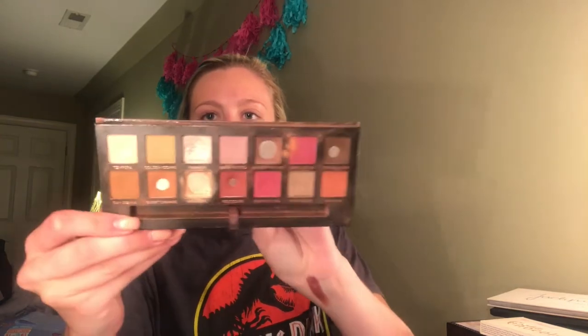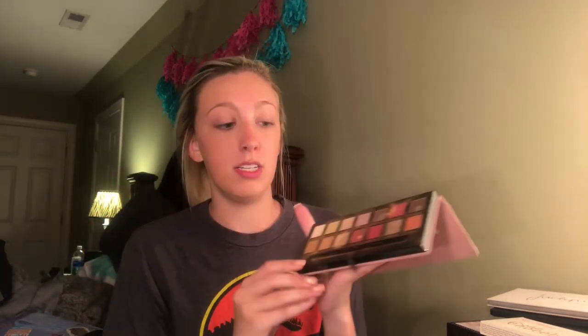Now we're gonna talk about Anastasia Beverly Hills, and I have two of their palettes. The first one is the Modern Renaissance. As y'all can tell, this palette was legit because there are lots of fans hitting on this one palette. I use this palette like almost every day for any kind of look. I don't know if they still sell this, but if they do, you need to go and buy it right now.